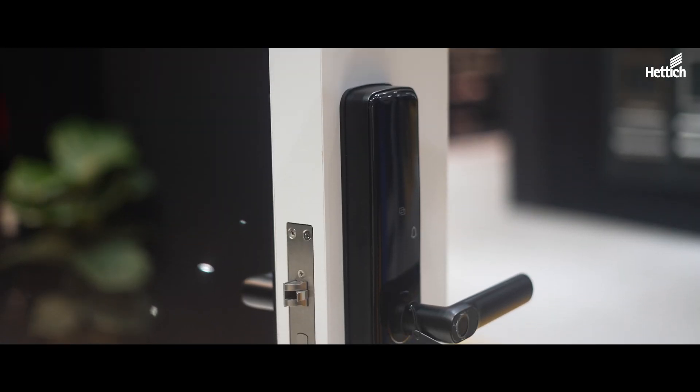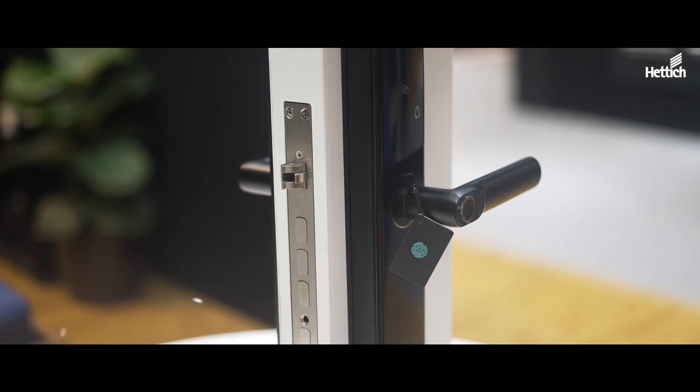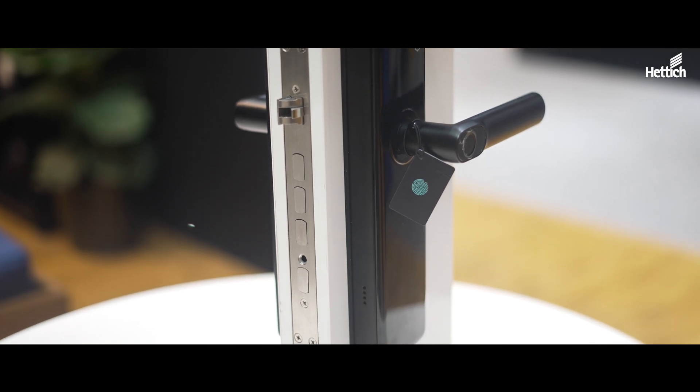Last but not least, we also have another product — our highly anticipated digital lock. With our digital lock, we have basically three functions in order to open the door: one is with a fingerprint, two is with a code, and number three is with a key card.